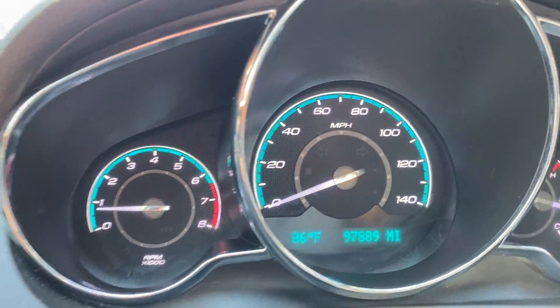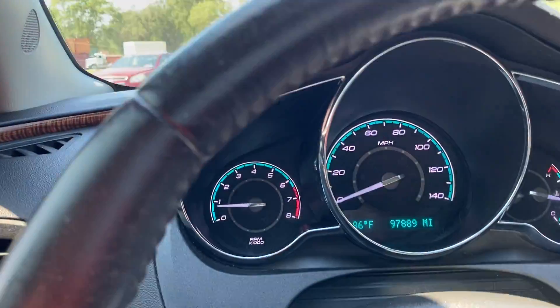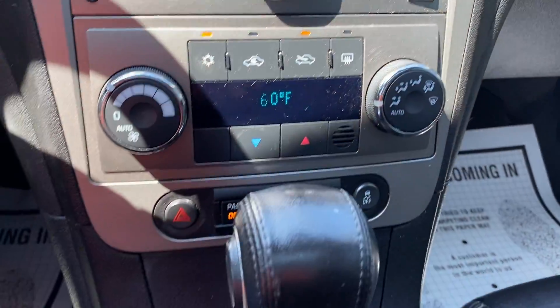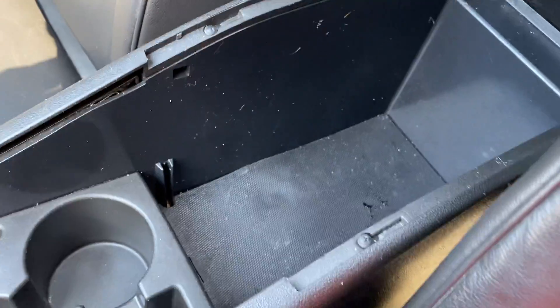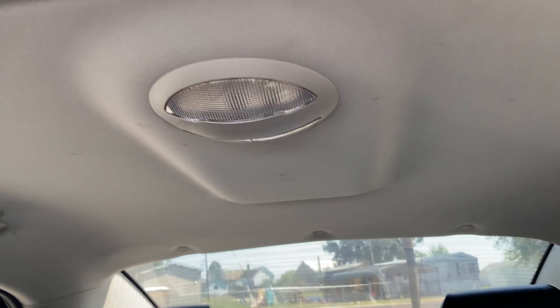Over here we have where you can dim your lighting. That has to be off or your lights have to be on. That turns it all the way on. There's your lights up there and your fog lights. This thing does drive out very well. Let's check the sunroof here. The sunroof is working properly.